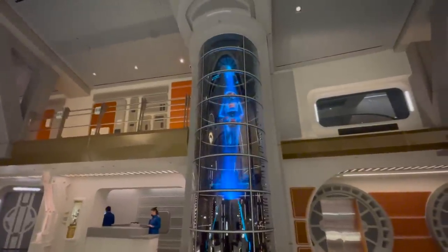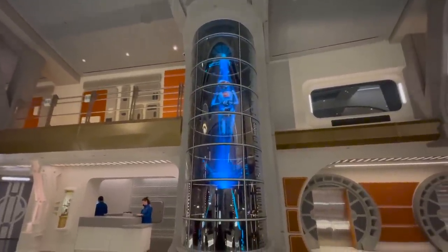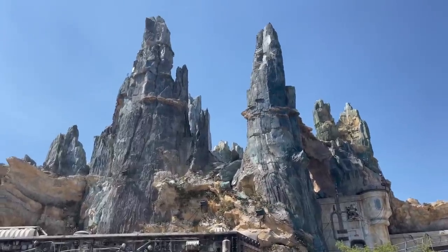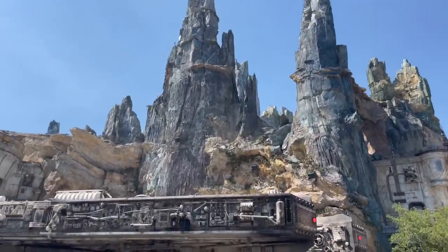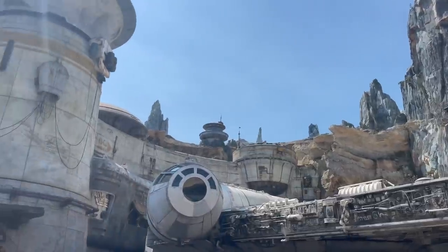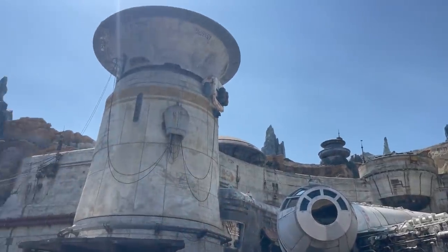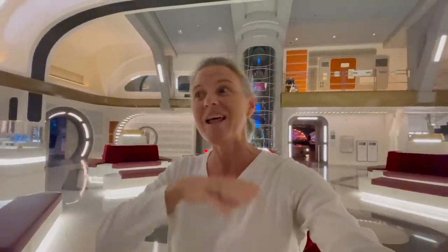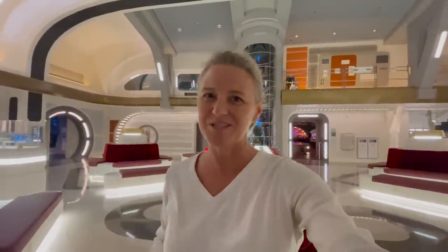Transports are being dispatched from Black Spire Outpost and can be boarded on deck four. So our journey is taking us to Batuu, which is in the Outer Rim, located at Disney's Hollywood Studios. When we get there, we get to get off the ship and go through Disney's Hollywood Studios in Galaxy's Edge and see all the stuff that's there for the day. We'll take you on that — it'll be in a different video, so be sure to check that out.